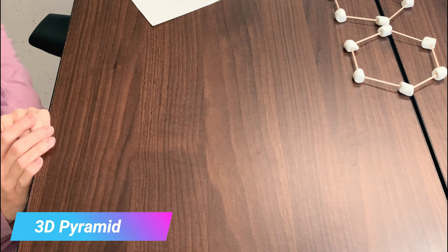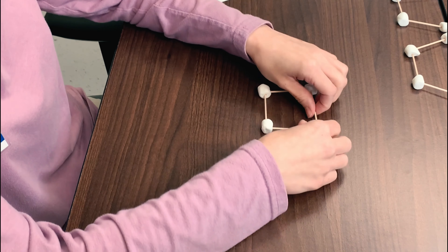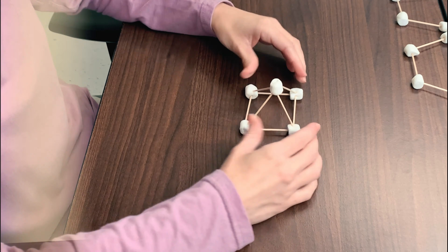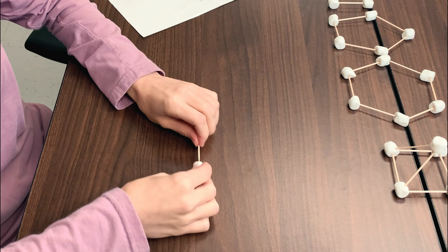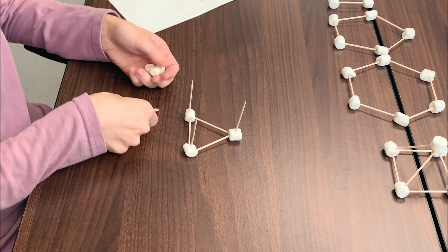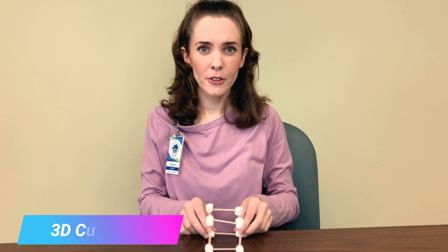Three-dimensional pyramid. Three-dimensional prism. Thank you.